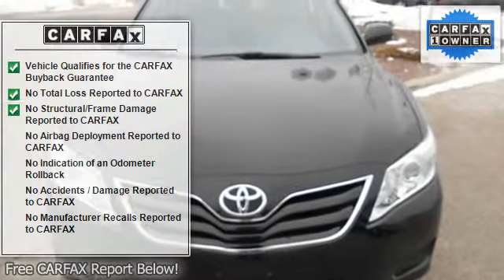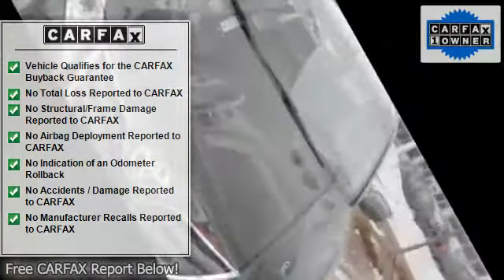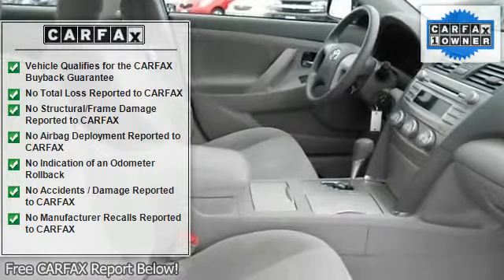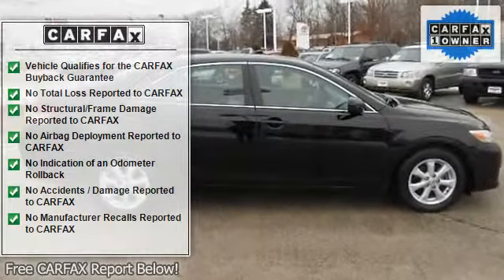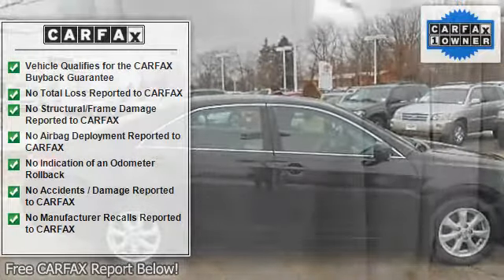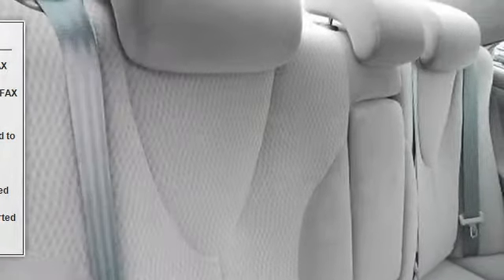AM/FM stereo, CD player, MP3 player, auxiliary audio input. Bucket seats, power driver seat, pass-through rear seat, rear bench seat, cloth seats, adjustable steering wheel, and steering wheel audio controls.